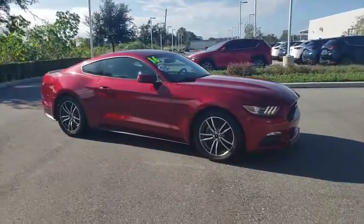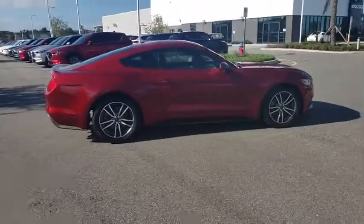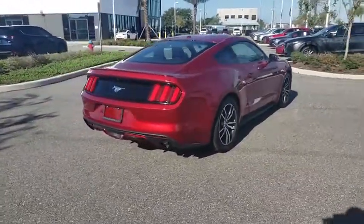Make a great choice today with the 2016 Ford Mustang. The Mustang is race-worthy and ready for the track. This vehicle has less than 50,000 miles.